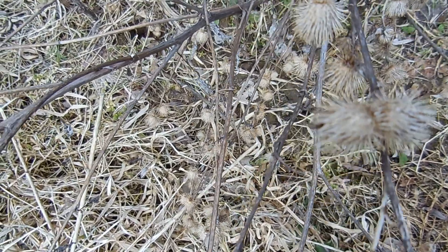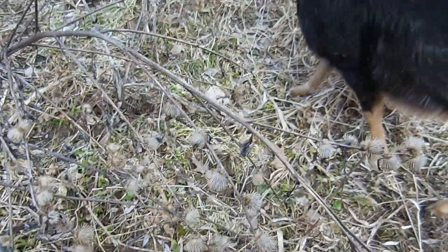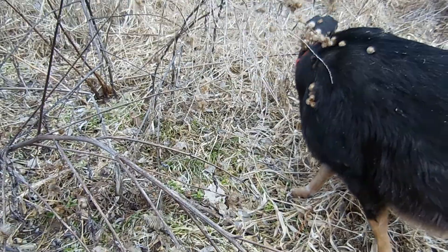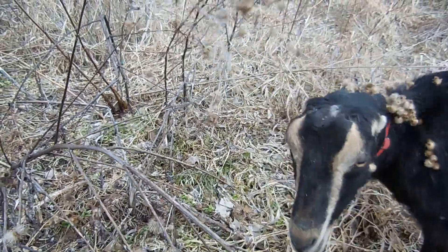If you hear that rustling in the background it's my goats coming over. And look it, she has some burrs on her too. So I better go help Alice get all those burrs off her. Yikes!